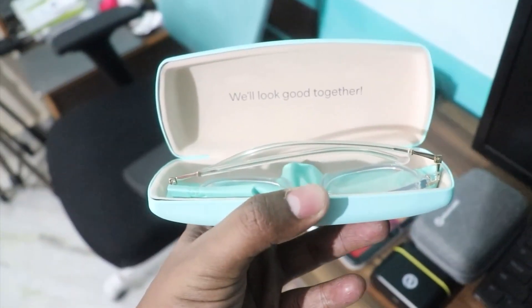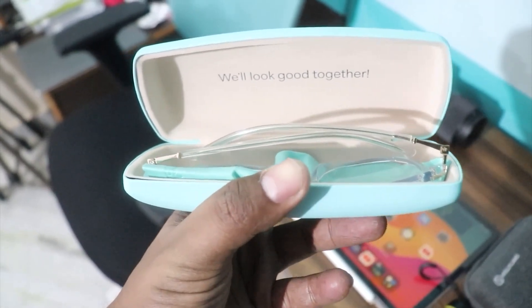With blue light glasses, you have to use a screen — laptop and tablet. You have to use them at the time, but lucky enough, this is a good one.